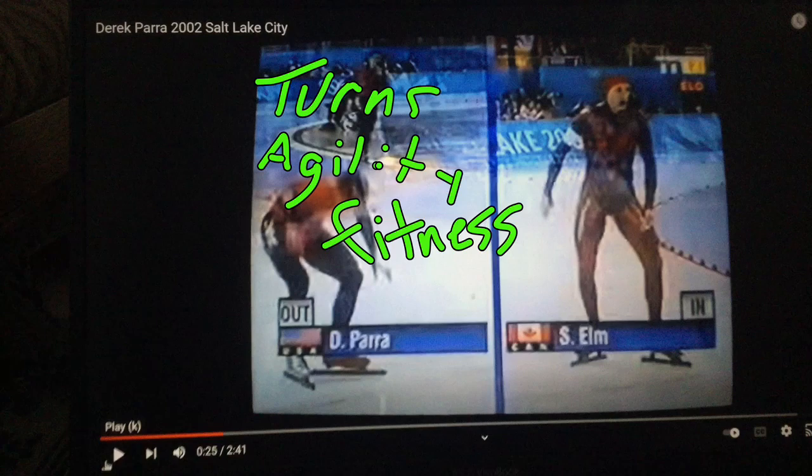Hi there, welcome once again to Speed Skating Deconstructed. What makes a skater great? The great Derek Parra, today on the channel, from 2002. He set the Olympic and world record in this particular race, the 1500.